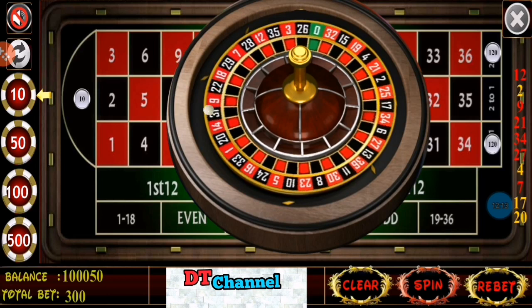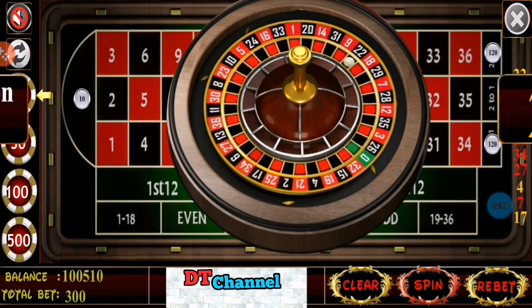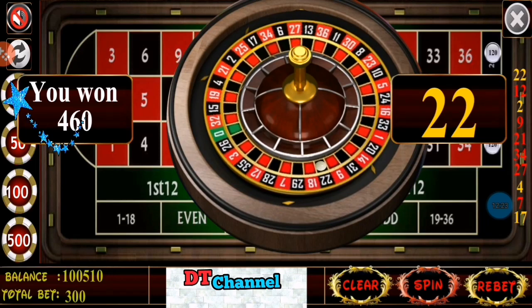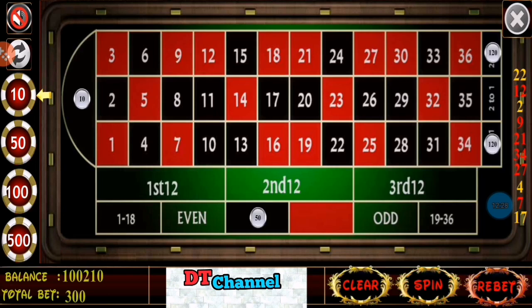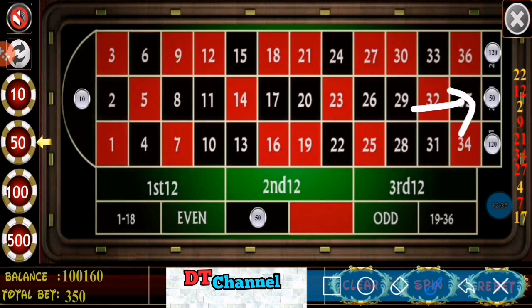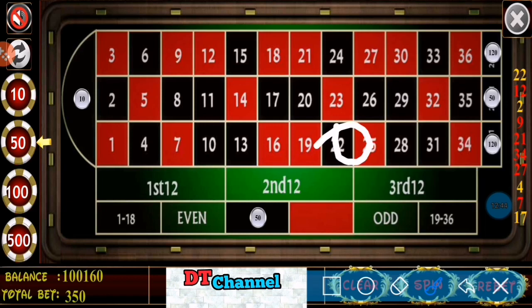I forgot to keep $50 on the second dozen, but I have won $460. Last winning number was 22 — that is a black number — so I have won $460.